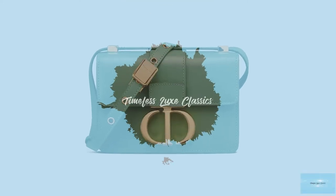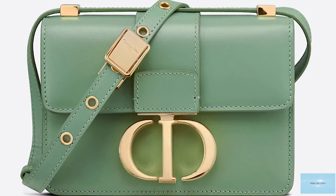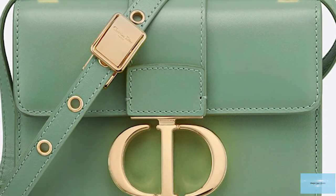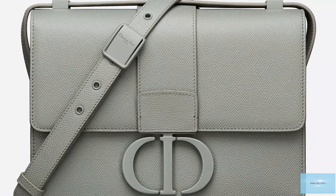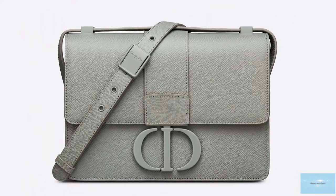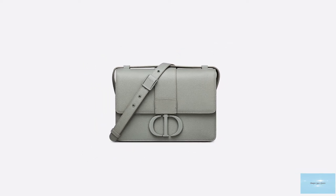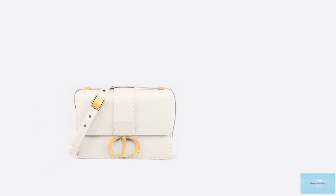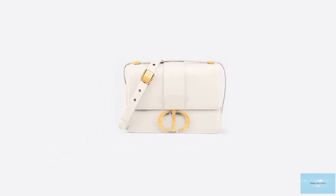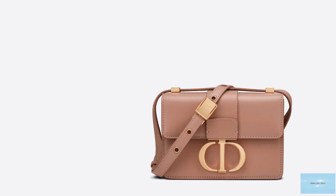The 30 Montaigne bag is a special bag named after and paying homage to the Dior Maison's address in Paris, 30 Avenue Montaigne, the beating heart of the Dior fashion house, where Monsieur Dior first presented his works, dating back to 1946-47, a few months before the New Look revolution. For the superstitious Monsieur Dior, it was love at first sight, and he was determined to call the appealing townhouse his.